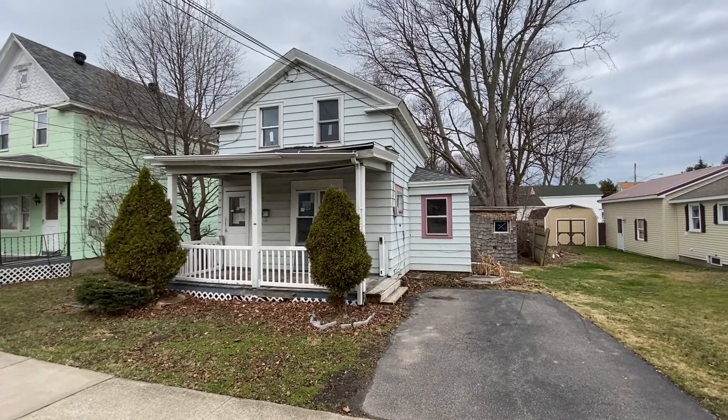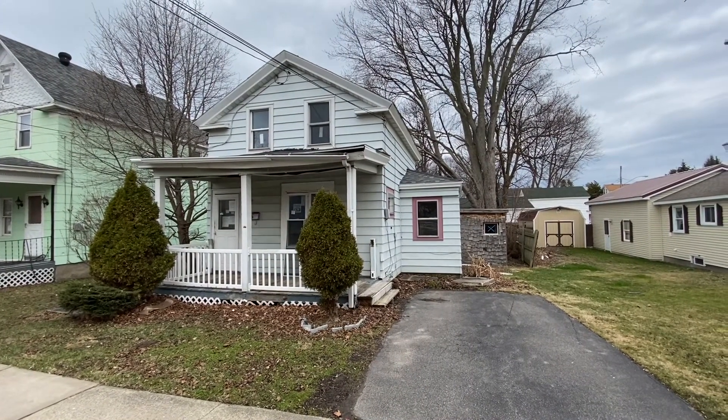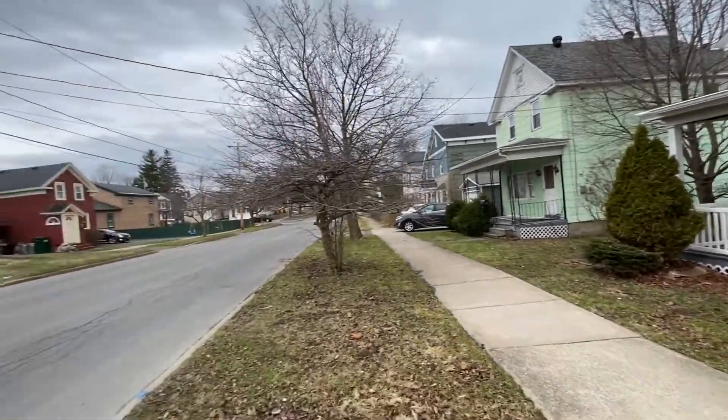Everybody, John Adolfi here. Welcome to a bank owned property located at 111 East Cayuga Street in the city of Oswego.